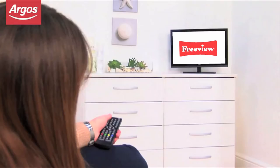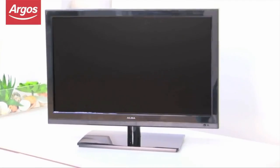With a selection of wall brackets available at Argos, you can even wall-mount it. Argos — on your mobile, tablet, online, and in-store.